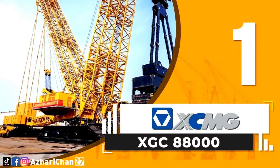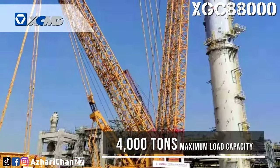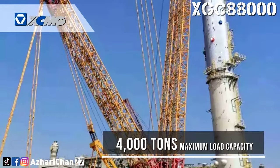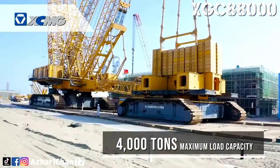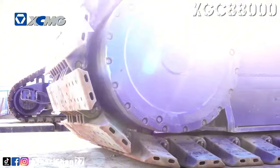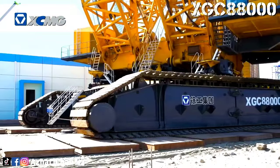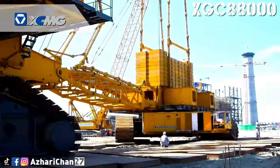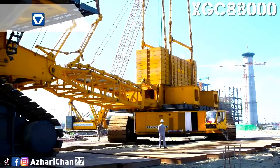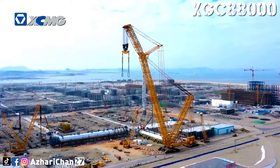First on the list is the XCMG XGC-88000. The XCMG XGC-88000 is the world's largest crawler crane, with a record-breaking capacity of 4,000 tons. It has once again set a new hoisting record on April 10, at the Shenghong Refinery Project construction site in Lianyungang, Jiangsu Province, successfully completing the installation of 2,600 tons of tower equipment.